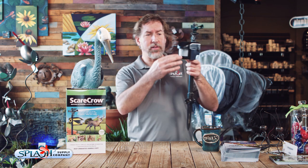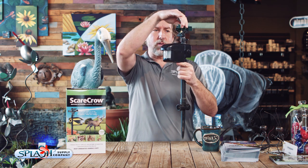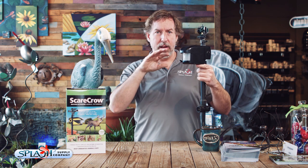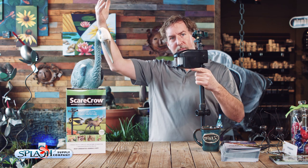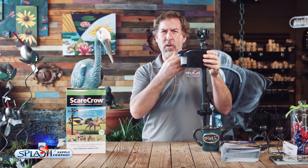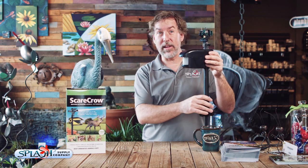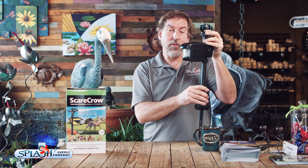The second line of defense that we do recommend is a device called the scarecrow. The scarecrow is a motion sensor that uses a 9-volt battery and connects to your garden hose. It has a sprinkler on top. So when the heron gets close to your pond, the motion sensor opens up the valve, the water squirts the bird, and the bird can't figure out what's going on, so he flies back up to your neighbor's roof. When he comes back down again, he gets squirted again with the sprinkler, it makes a little bit of a noise, he gets scared again, he flies back up. He's trying to figure out how to get to the pond without this device hitting him, but he can't figure it out. So a very, very effective device.